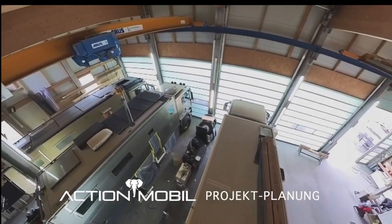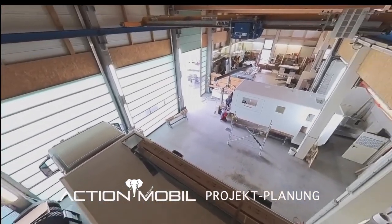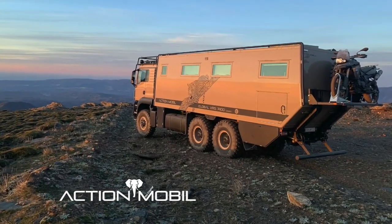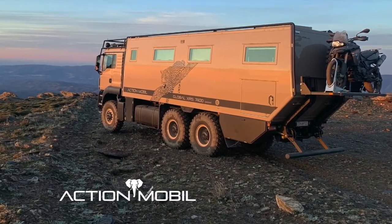Every ActionMobile off-road land yacht is a unique original, individually built according to the customer's specific wishes. Building an ActionMobile is an extraordinary endeavor that goes far beyond standard project management.